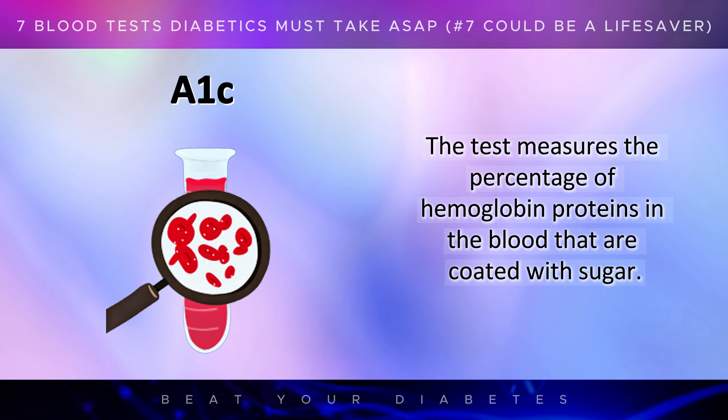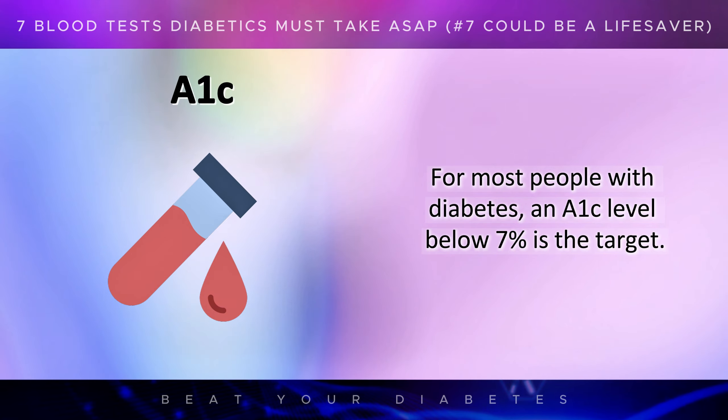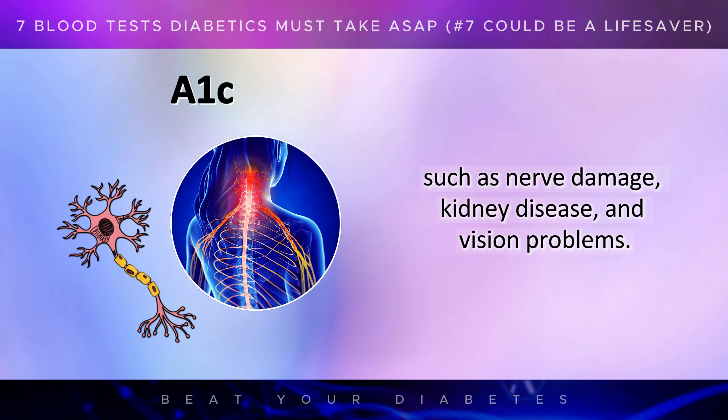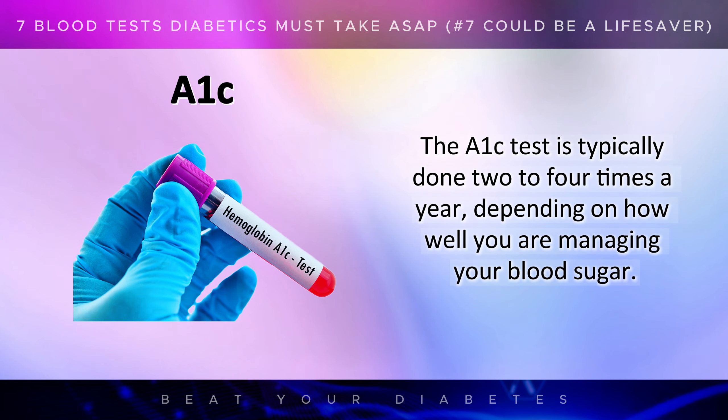The test measures the percentage of hemoglobin proteins in the blood that are coated with sugar. The higher the percentage, the higher your average blood sugar levels have been. For most people with diabetes, an A1c level below 7% is the target. Studies have shown that keeping the A1c in this range can significantly reduce the risk of complications such as nerve damage, kidney disease, and vision problems. The A1c test is typically done 2-4 times a year, depending on how well you are managing your blood sugar.